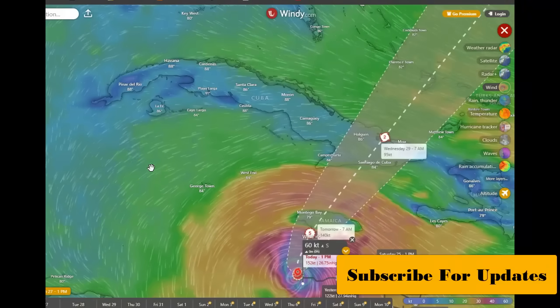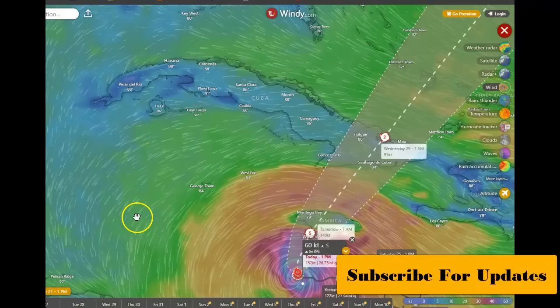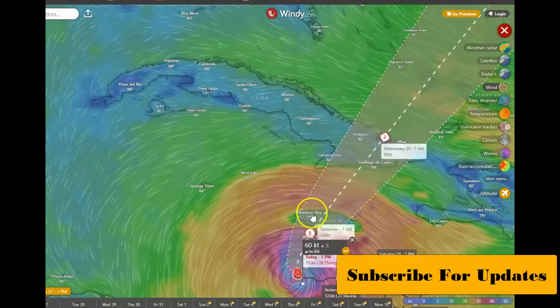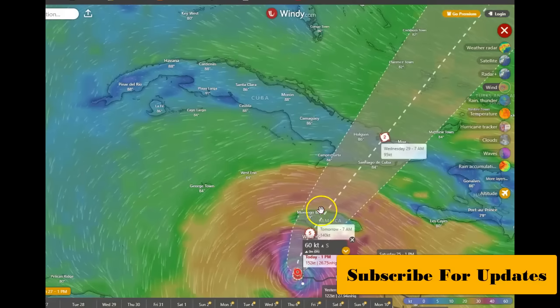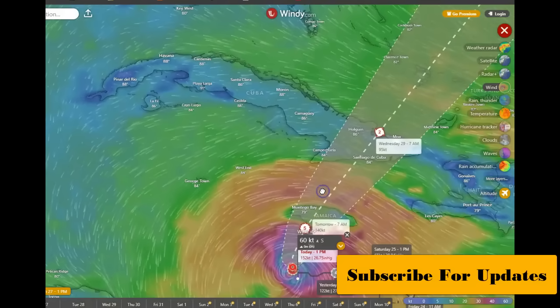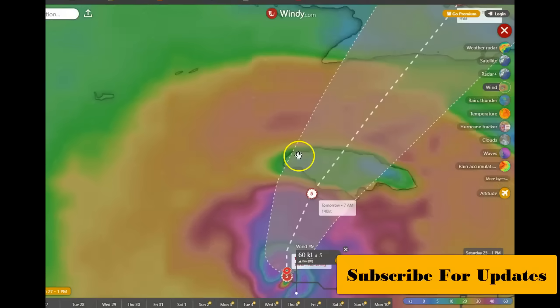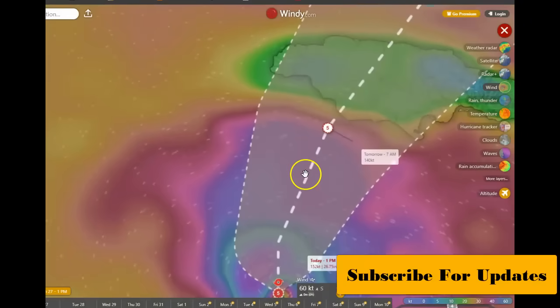Here's a little from windy.com, one of the links on our website. Right now 152 knots — very strong, powerful storm. They're showing the center going over the western half of Jamaica. A lot of the area is going to be affected — by morning, around 7 AM, it's showing 140 knots. Right now at 152, that's amazing. 175 knots at peak.